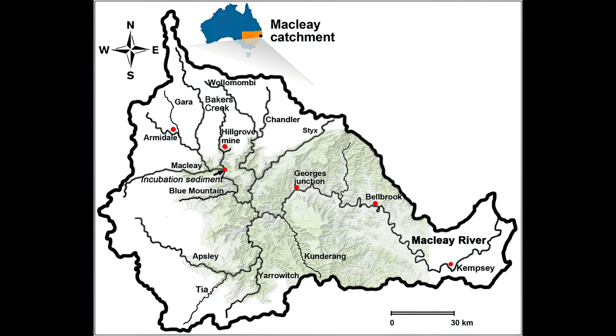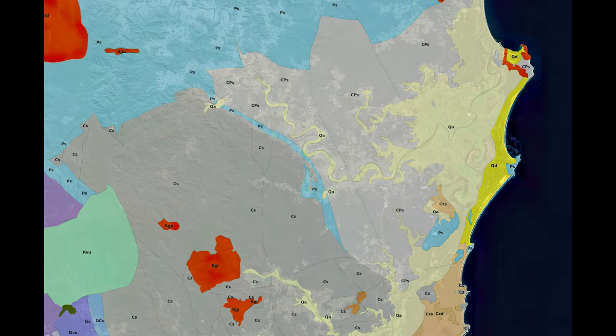Here's the geology of the area. It's mainly sedimentary. The red bits are granite intrusions, everything else is either gravel or sandstone of varying ages. That yellow bit on the coast is sand dunes.